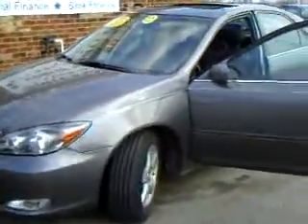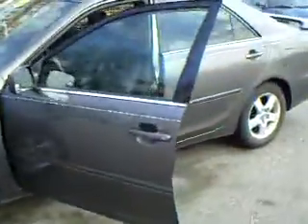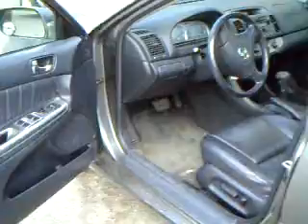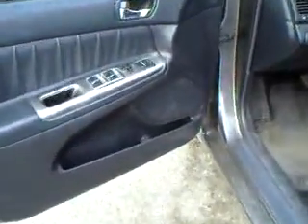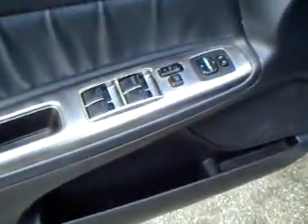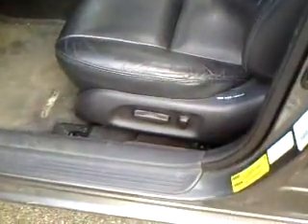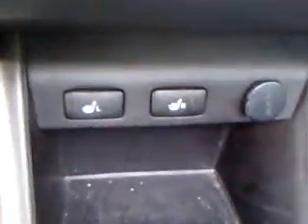Welcome back to Stars Cars and Trucks, this is Jason. I'm showing you our 2002 Toyota Camry. Inside we've got power windows, power locks, power mirrors, power seat — looks like a six-way or eight-way power seat — CD cassette player, heated seats, and of course leather.